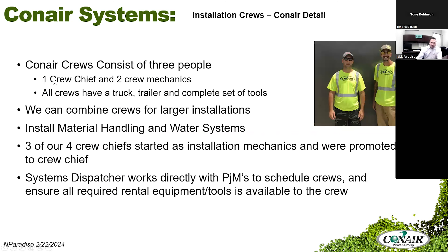We like to promote from within — all crew chiefs on our crews are promoted up from crew mechanics. Each crew has a crew chief and two crew mechanics, and we can dispatch multiple crews to different facilities depending on installation schedules. If we can do it with one crew over four or five weeks, great. If it's a shutdown scenario where we can only be in the facility for one week to install a new drying system on a mezzanine, we may send two or three crews out. It's all part of how we organize our efforts.